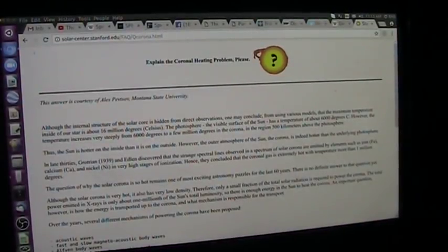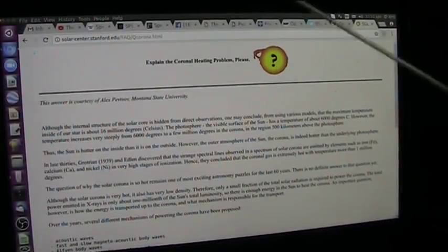Good morning, my extremely good friends. It's Roger, Mud Fossil University, today going to solve several different issues with one fell swoop.